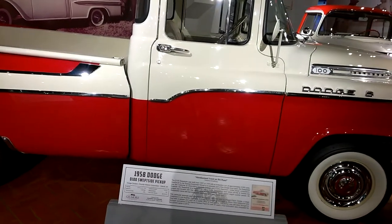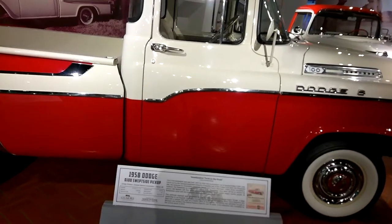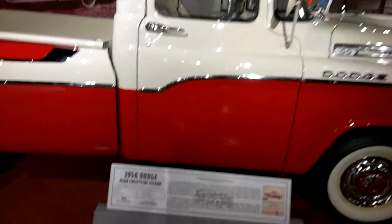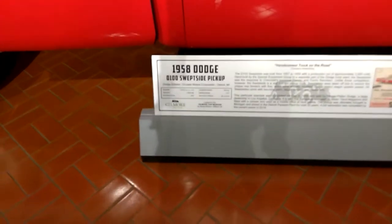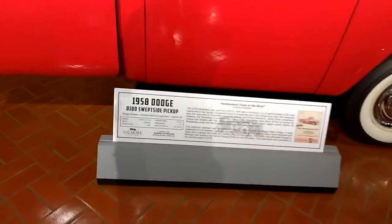This is a 1958 Dodge Sweepside Pickup. It's a Dodge Division, Chrysler Motors Corporation, Detroit, Michigan. It was available for $2,124 — back in 1958, anyway.